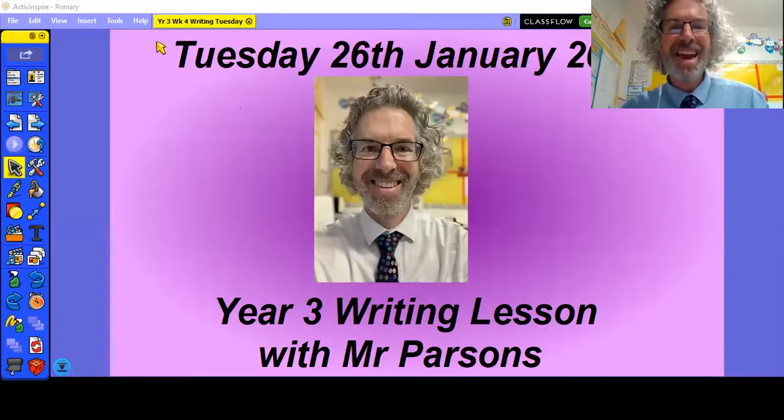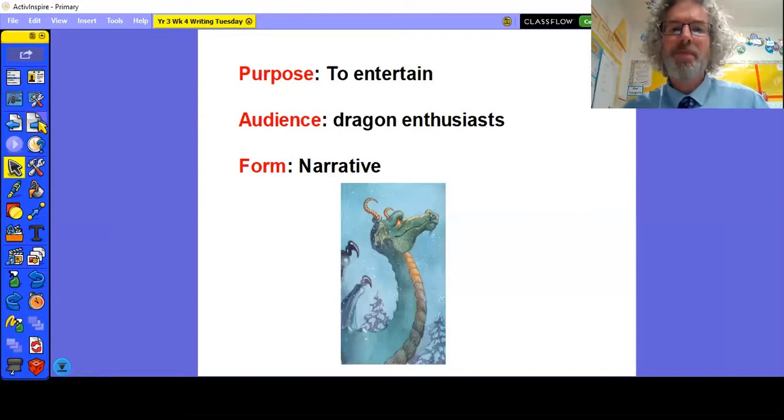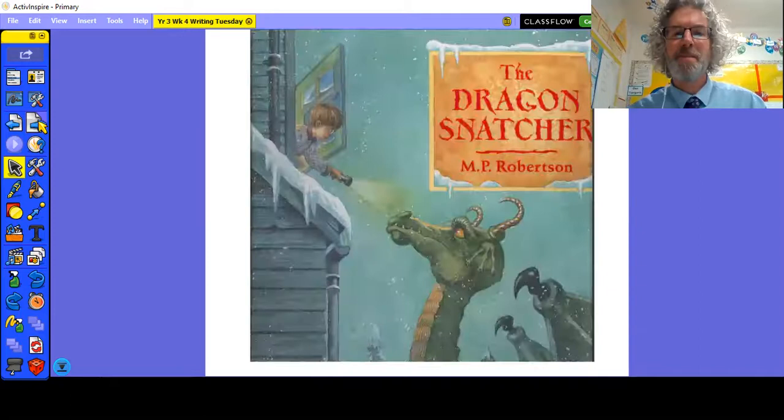Good morning year three and welcome to Tuesday. It's the 26th of January and this is your daily writing lesson with Mr Parsons. Without any further ado let's get started. Remember the purpose of this writing that we're building up over the last week and this week is to entertain. We are trying to entertain dragon enthusiasts through our narrative storytelling, and we're all doing it through the vehicle of the wonderful story of the Dragon Snatcher.